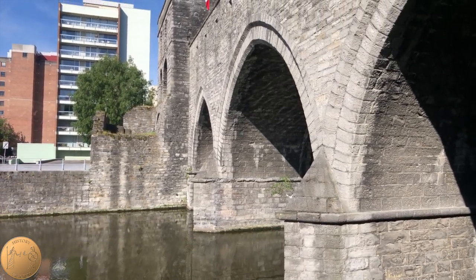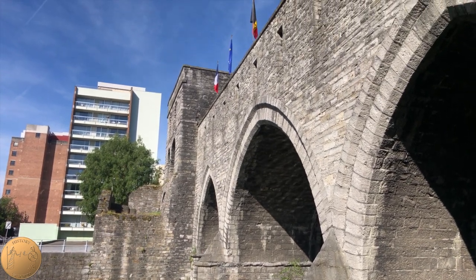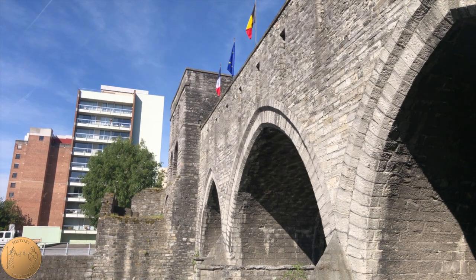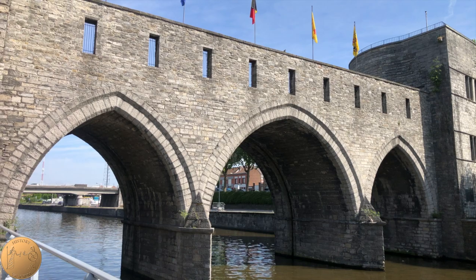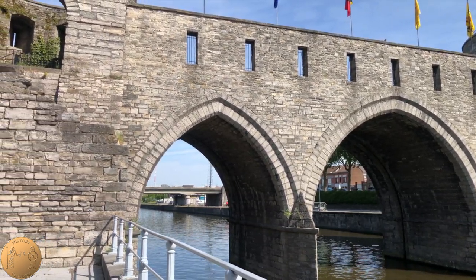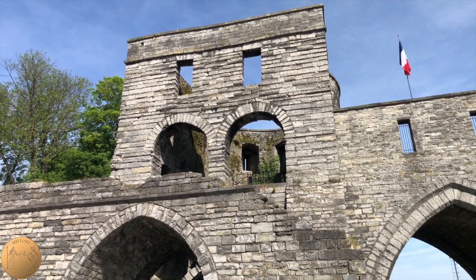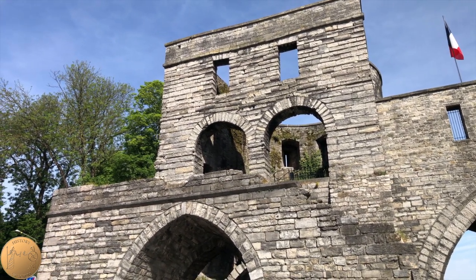The city of Chernai was founded by the Romans and was fortified with a wall. The Roman wall was later repaired in the 10th century due to Norman attacks. With the city and population growing, the Roman wall was then replaced with a new set of walls in the 12th century to protect the city. It was during the late 13th century that a larger second wall was built to protect and defend the city.